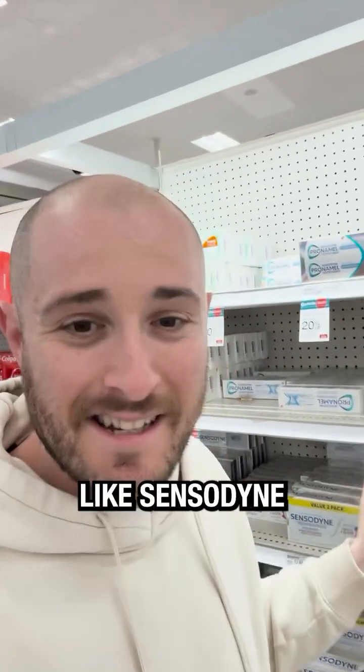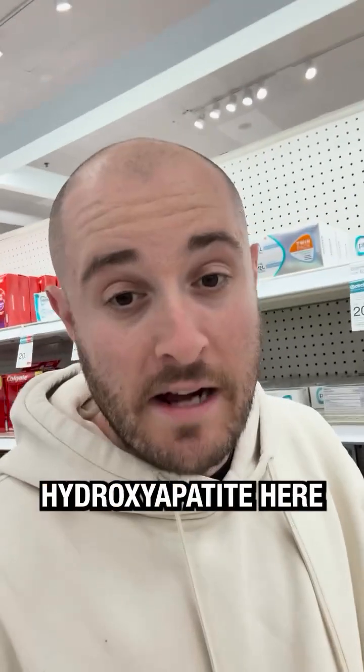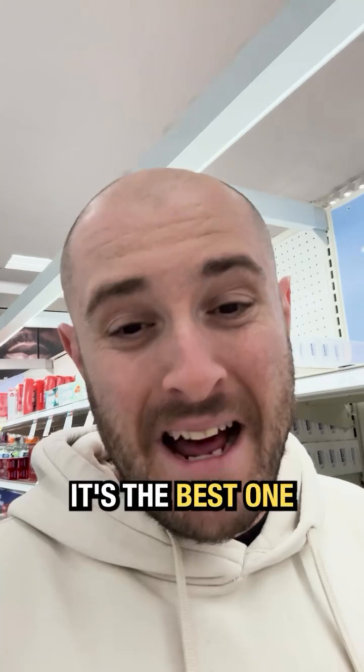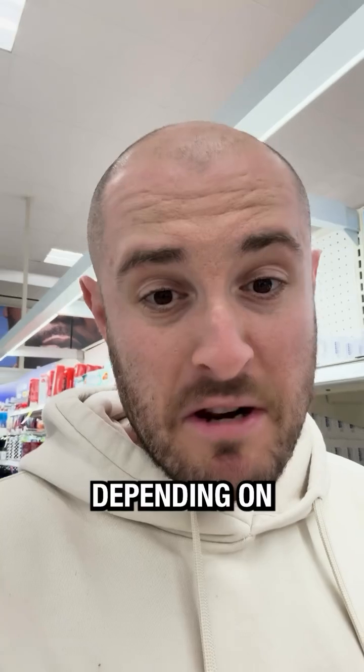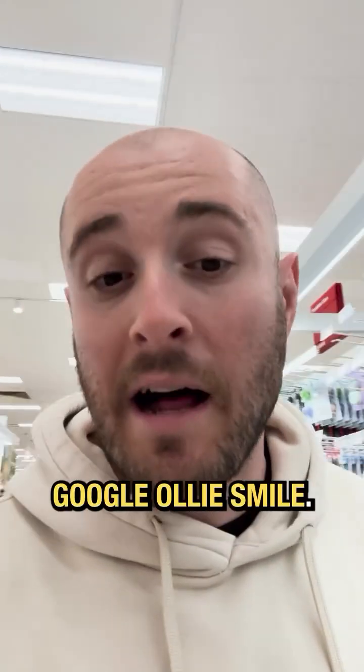So don't use a product like Sensodyne that has potassium nitrate just to numb it — fix the problem. You can't find hydroxyapatite here at all. The one I found online is called Oli. It's the best one I found online, and the best priced one too. There's a fluoride and non-fluoride option depending on what you're into. I couldn't recommend it enough. If you're interested, I would just Google Oli Smile.